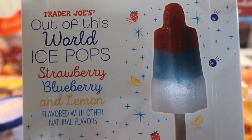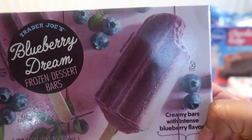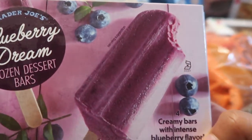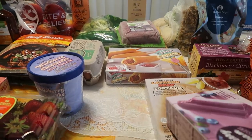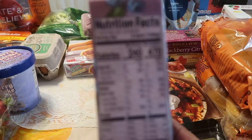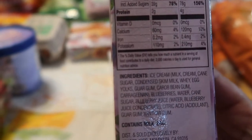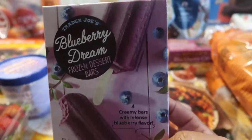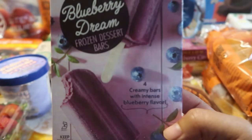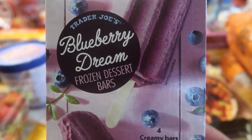The next one is the Blueberry Dream frozen dessert bars. They look amazing — I'm a big blueberry fan so I just know I'm going to love these. I'll be including this in the taste test. The ingredients in these are way better than the rocket popsicle ones. If you have a choice between the two, I'll taste them and let you know how they taste soon. That is the Blueberry Dream frozen dessert bar — I cannot wait to taste that.